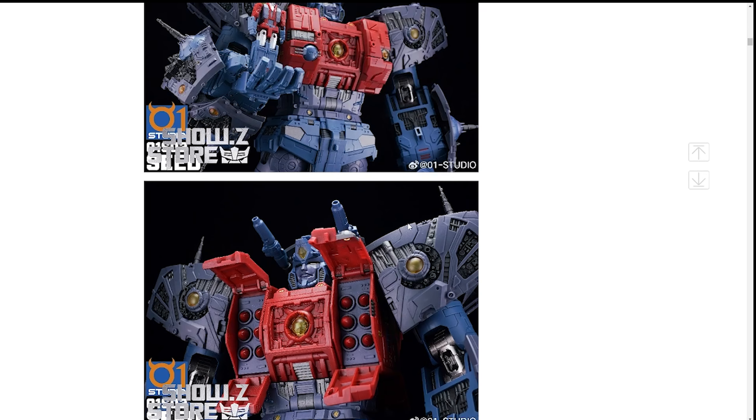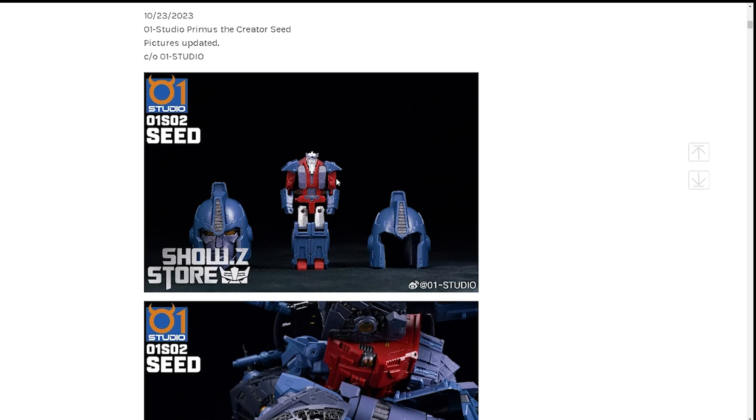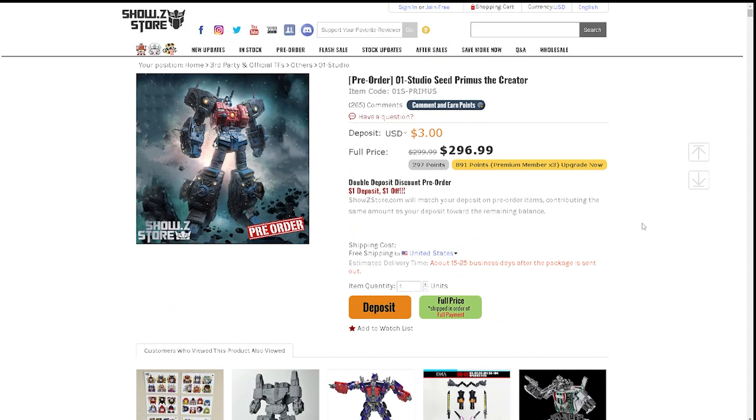In terms of accessories, you're probably getting two different heads. And here — there he is holding a smaller figure. I'm thinking that's Alpha Trion, or possibly one of the First Primes — the one created from Primus. Or it could be Primus himself in robot mode. Either way, that's all I've got today.